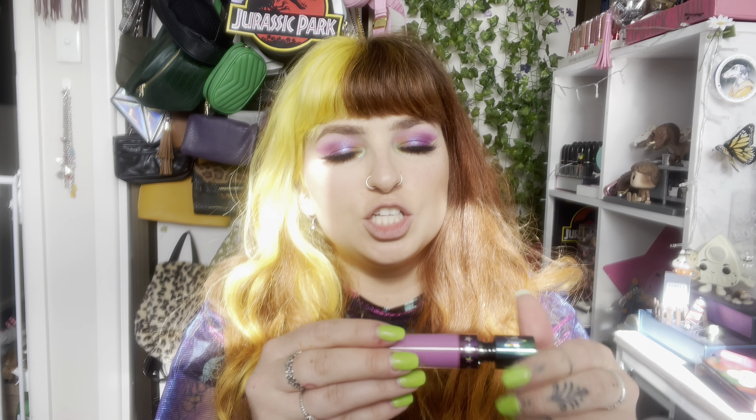And this is it here — look at that duochrome oil spill effect. I am dead. This looks so beautiful, and the bottom has a green label too. This is in shade Bearded Lady.